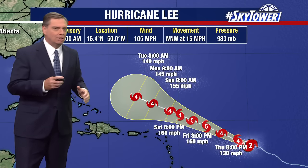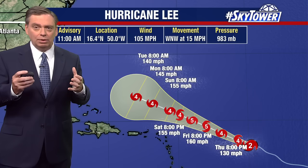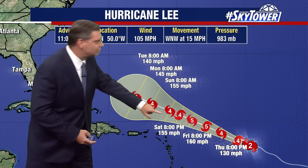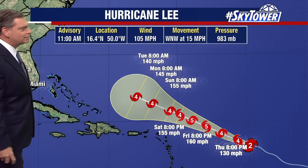Now what you're going to start to see happen over the next several days is it is hard to maintain that category five, or really any major hurricane status. What will happen is that eye will start to contract and you start to get these eye wall replacement cycles. And so you're going to start to see that intensity fluctuating — that is why you're starting to see kind of back and forth on some of these wind speeds.